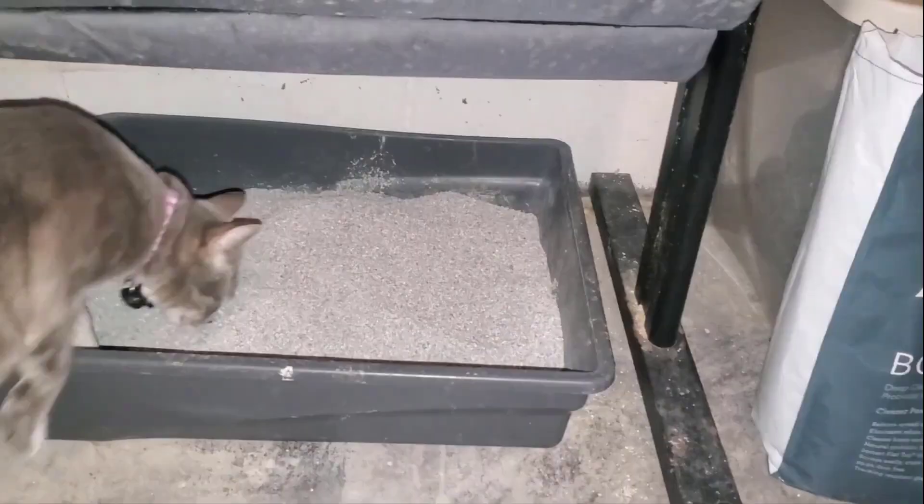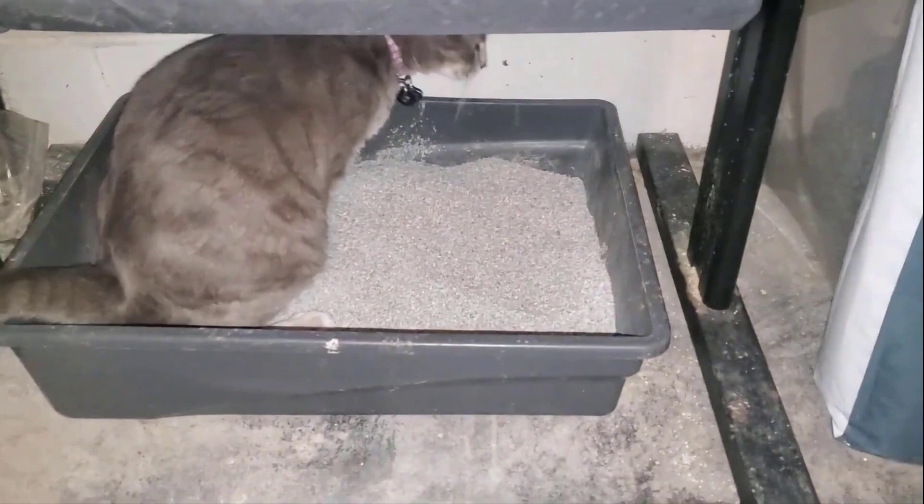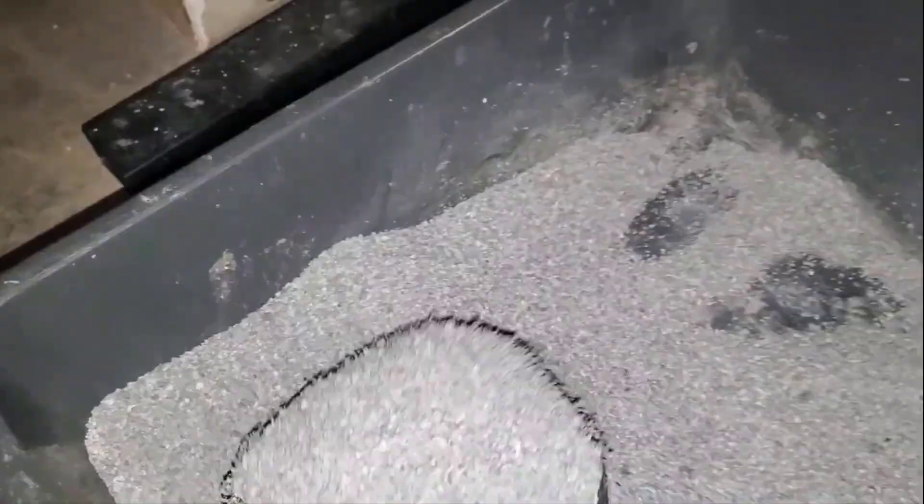It does not have any artificial fragrances and harmful chemicals, which makes it safe for your little fur baby, and you get a fresh odor-free surrounding at home. It comes with rock-hard flat-top clumps, which are 99.9% dust-free low-tracking granules.